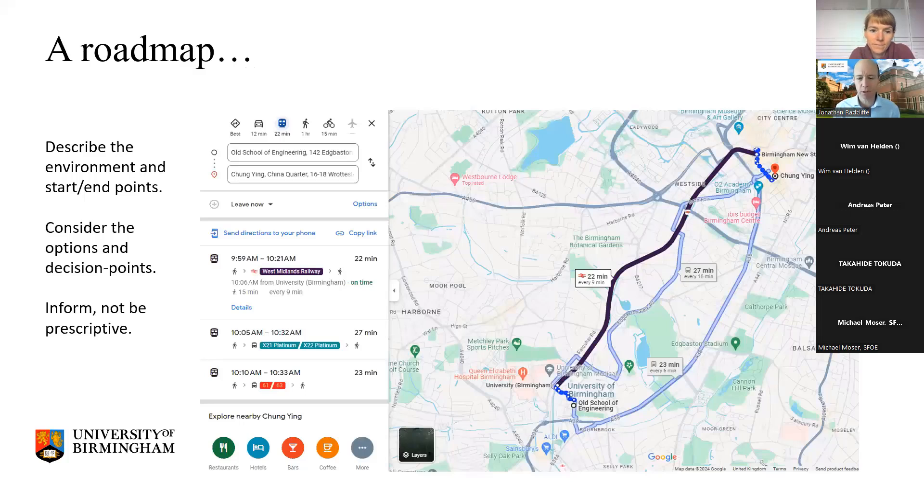Thinking about what a roadmap is and what it's for — I imagine a roadmap quite literally. You can see where I work at the University of Birmingham, a few kilometres south of the city centre. If I want to go from work to my favourite Chinese restaurant in town, I can look at Google Maps, see what the environment looks like, and see that there are different routes and potentially different pathways of getting there.